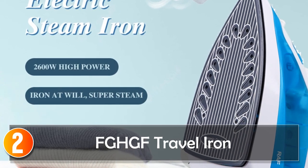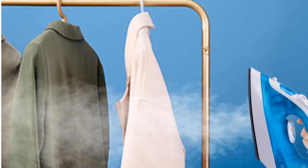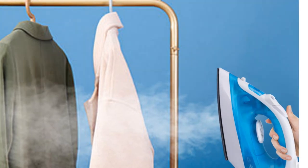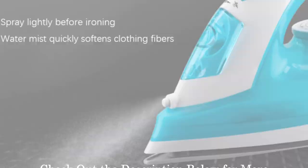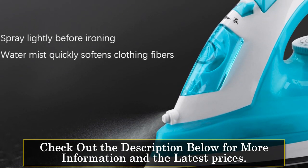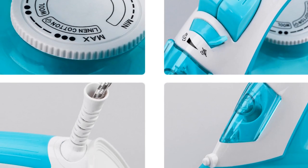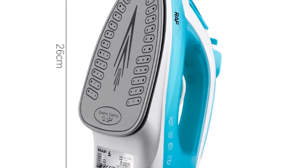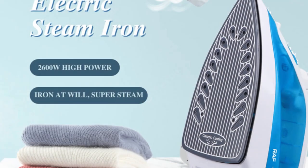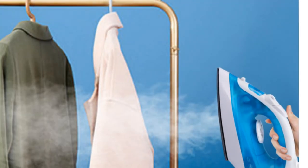At number 2, the FGHGF Travel Iron. The FGHGF Travel Iron is a mini marvel that proves good things come in small packages. Its compact design makes it a perfect fit for travel bags, offering a quick and efficient solution for on-the-go ironing needs. With a power of 150W and rapid heat-up time of 5 minutes, this mini iron is a time-saver when you're in a hurry. Its single-gear selection ensures simplicity, and the coated base plate ensures gentle ironing without damaging delicate fabrics.